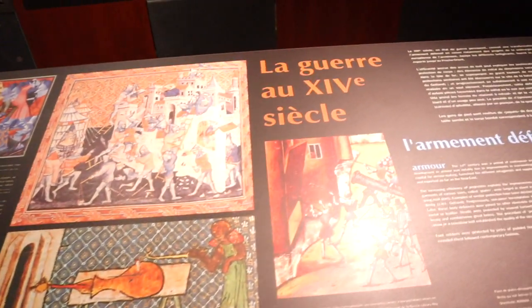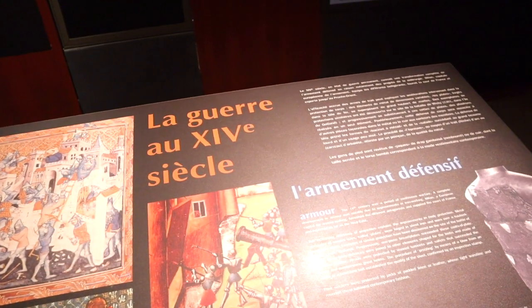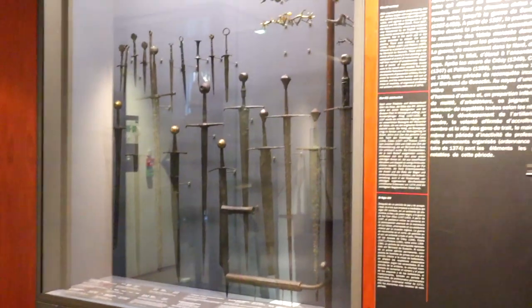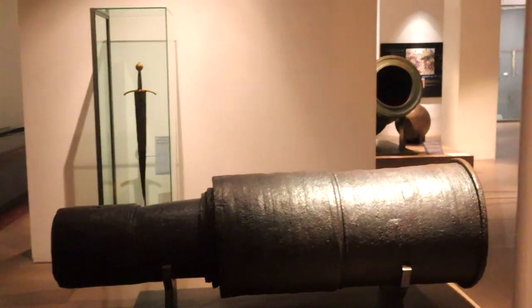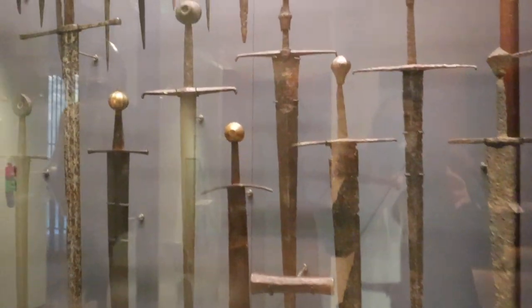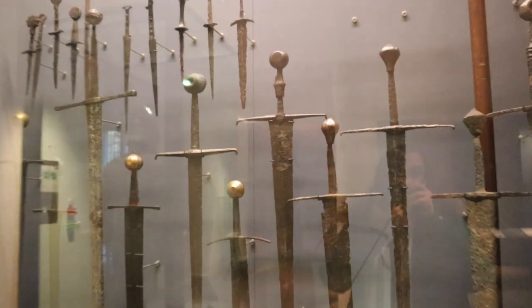The first room here is like a little exposition of war in the 14th century — all swords, weaponry, and also a few cannons. Basically this is armor that was used in the Hundred Years' War.